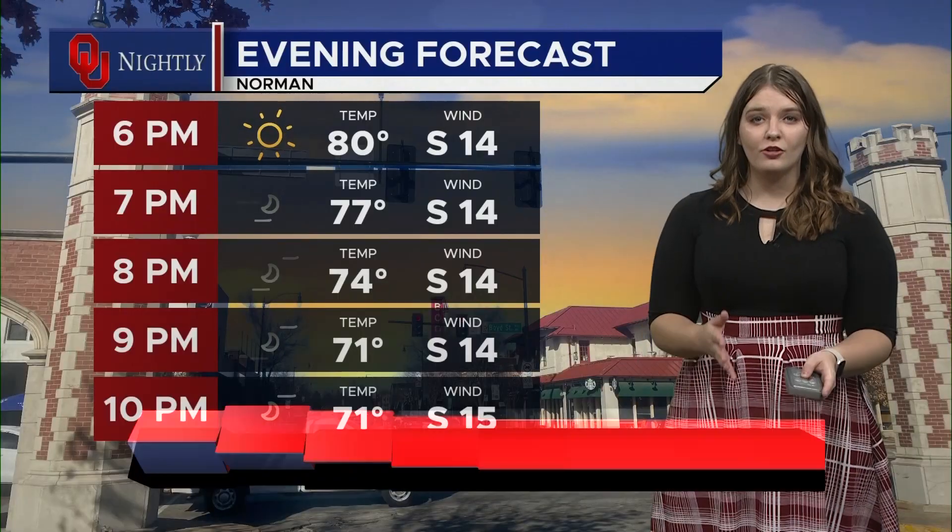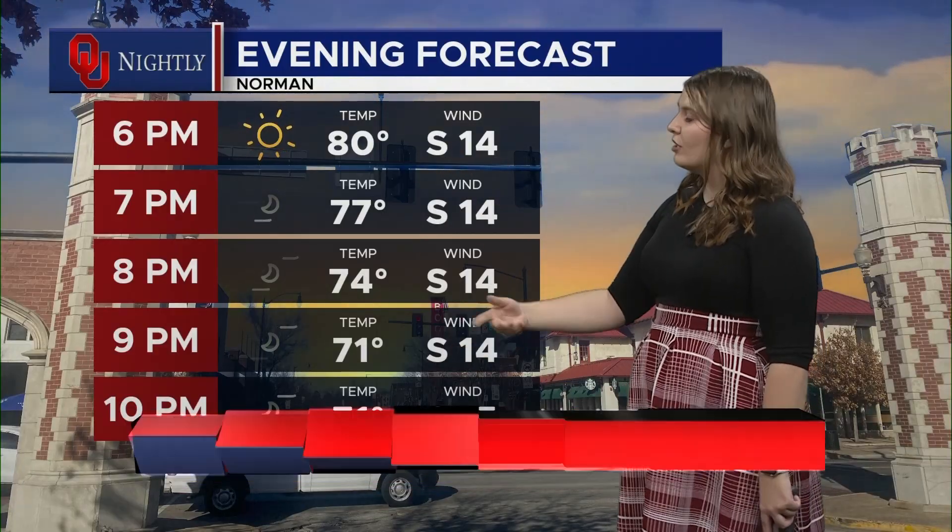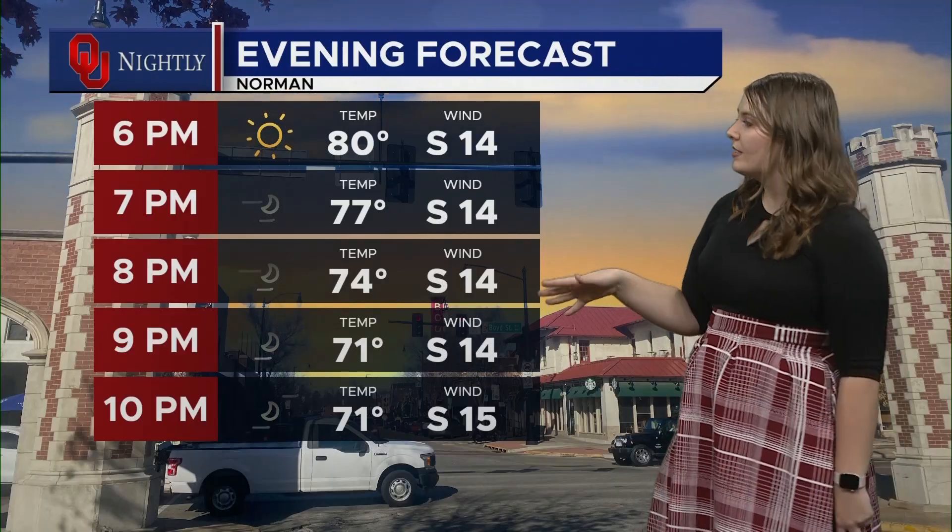Hello everyone, my name is Taylor King and this is your Campus Corner forecast tonight. We're going to be looking at temperatures dip down into the low 70s, 71 degrees about 10 p.m., with some gusty winds out of the south.